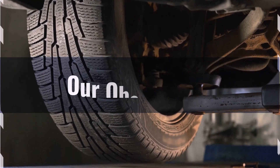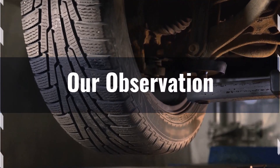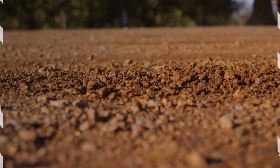However, the trade-offs are significant. The substantial reduction in ground clearance could lead to increased risk of undercarriage damage, especially on rough roads or when encountering obstacles. The much shorter sidewall height will result in a noticeably firmer ride, potentially reducing comfort, especially on poor road surfaces. The significant speedometer inaccuracy is also a major concern, as it could lead to unintentional speeding or difficulty in maintaining consistent speeds.